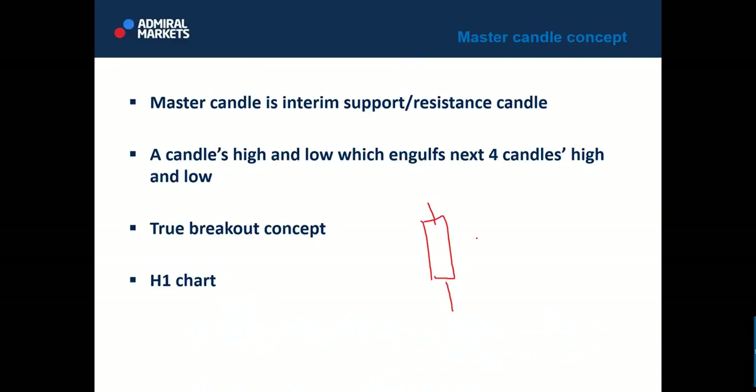If you find a big candle which holds at least four subsequent candles within its high and low, we call it a master candle. The master candle is an interim support and resistance candle. When you see a master candle, you know you have the strongest possible interim support and resistance levels at its high and low.